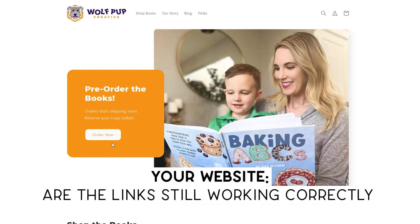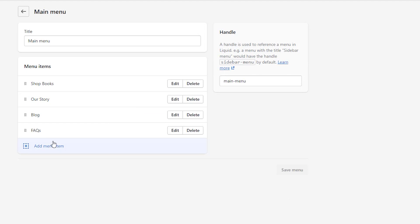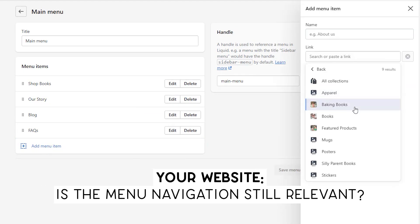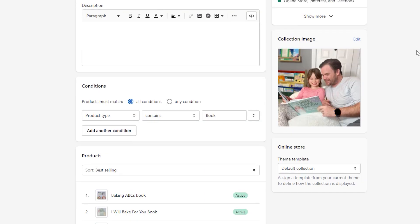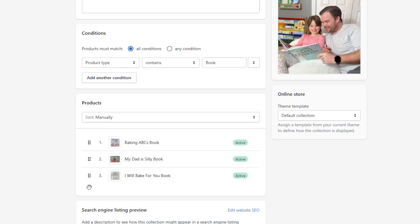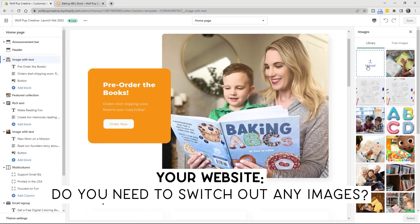The first thing to clean up is your website design and pages. Are the links still working correctly on the site? Click around and make sure everything is still working. Is the menu navigation still the most relevant to use? Are you promoting the correct site pages at the top of your site? Do you need to reorder your collection page product order, based off of stock levels or recent social popularity of an item?